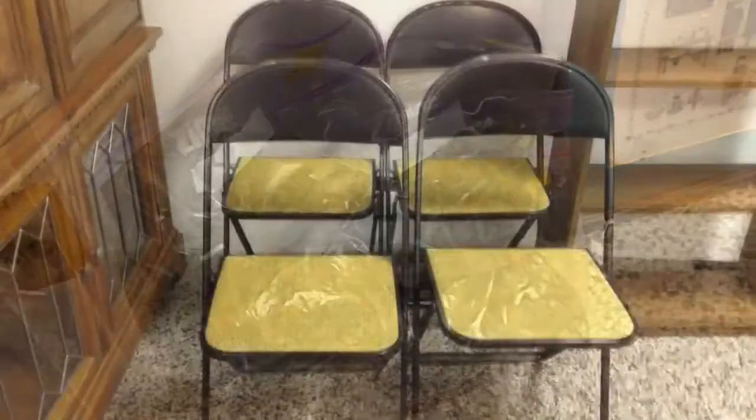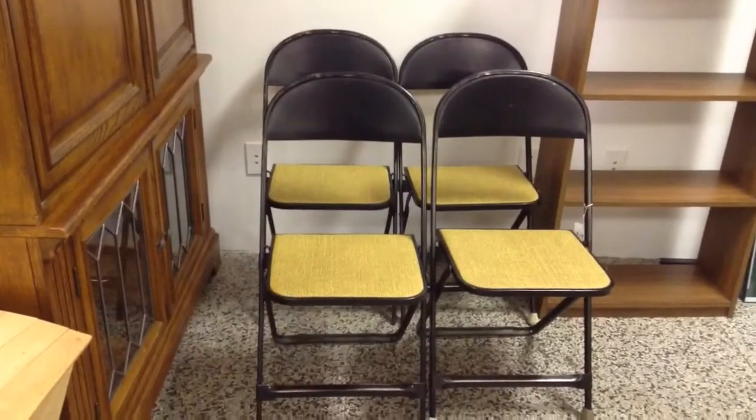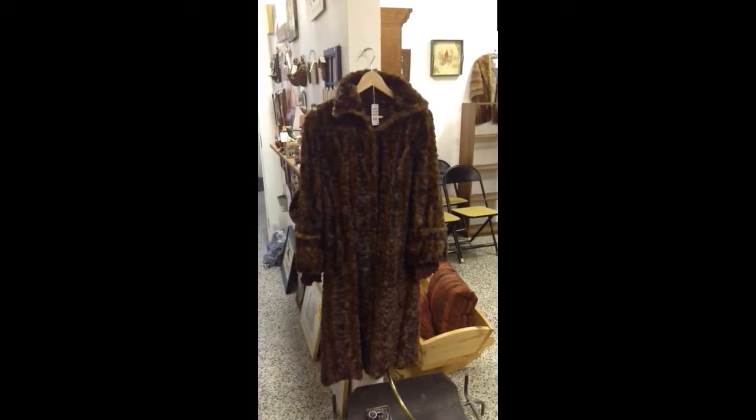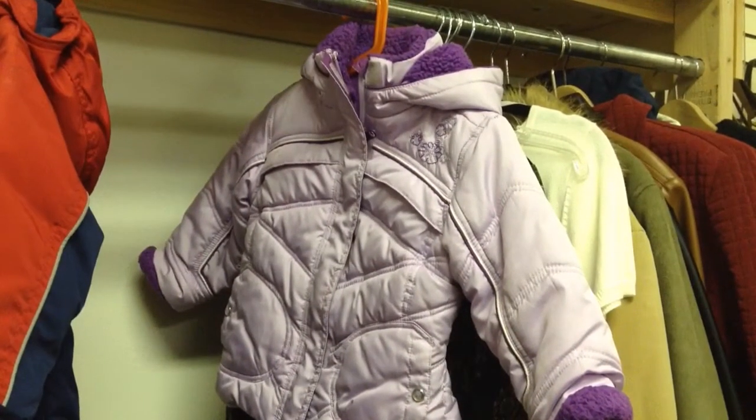There will be more coming out. Here's a set of 4 vintage folding chairs — nice and solid. A beautiful mink stole and a vintage fur coat. Here's a darling size 3 girls jacket in very good condition.